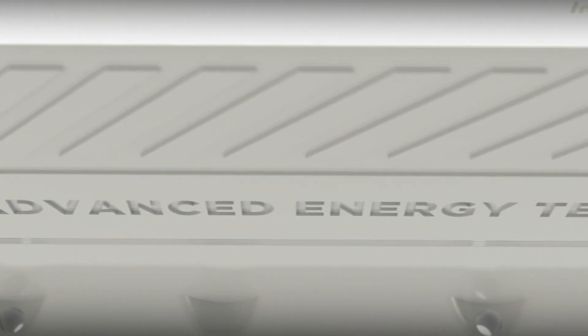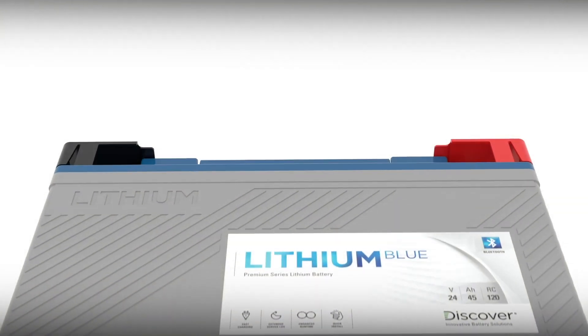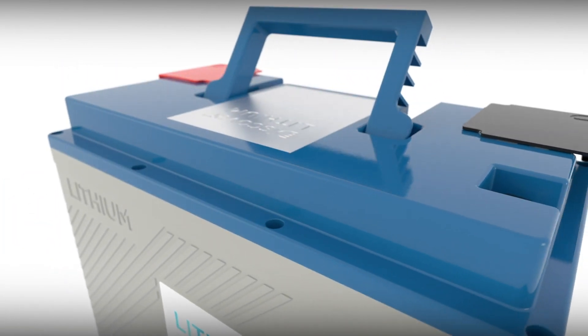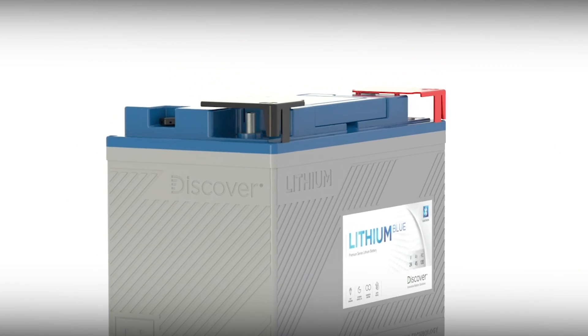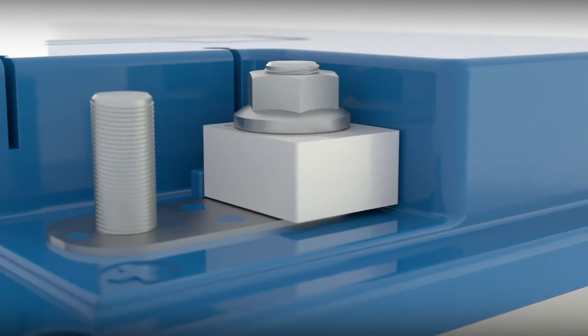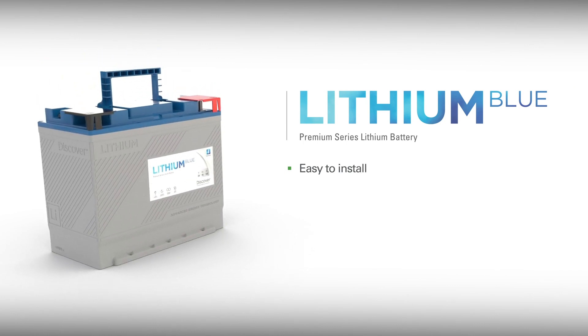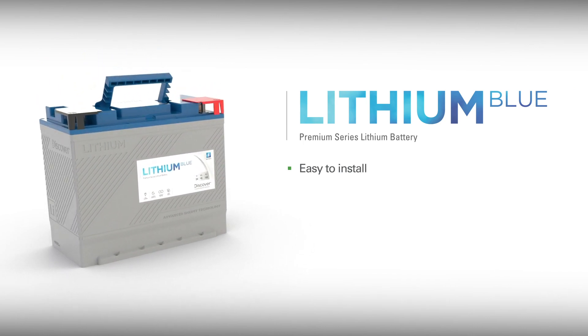Discover Lithium Blue batteries reflect our philosophy of designing for excellence by incorporating the little things that make a big difference, like a comfortable suitcase-style carrying handle, battery terminal covers, and a field-serviceable fuse that protects your investment. If you can install a lead-acid battery, you can install a Lithium Blue battery — it's the same process.